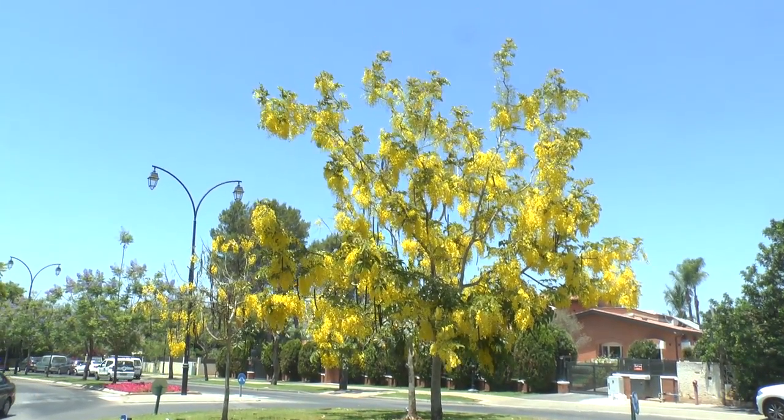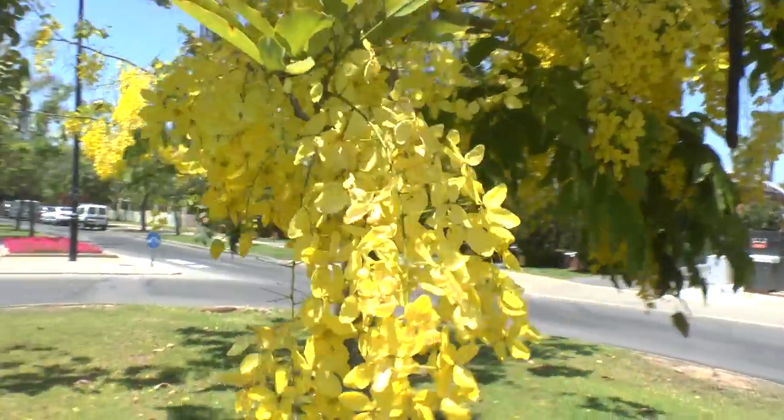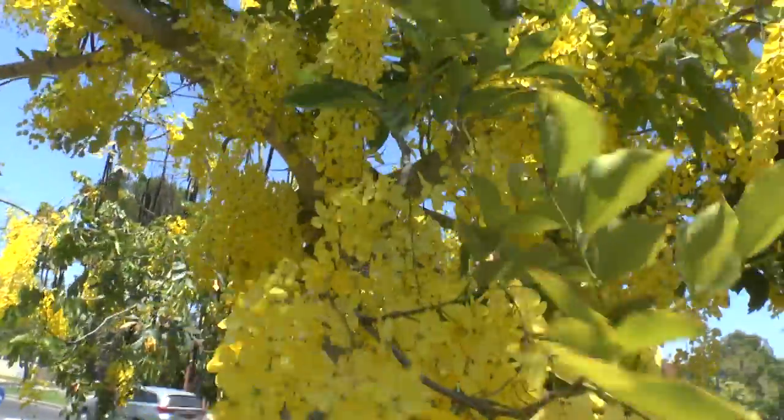This perennial tree's leaves can fall in the winter or in the summer. It's a very strong tree, and the flowers are only yellow in color.